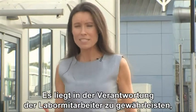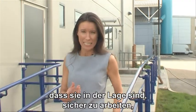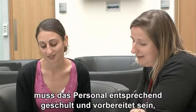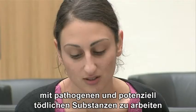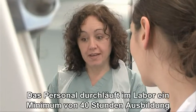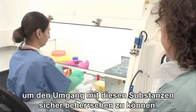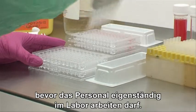It's the responsibility of those using the laboratories to ensure that they're fit and well and capable of working safely, not just for their own protection, but for that of other users. Before entering the facility, laboratory personnel must have specific training in handling pathogenic and potentially lethal agents and be fully aware of the dangers they pose. Staff will have undergone at least 40 hours of supervised training with these agents and in the facility. They are assessed for their competency before being allowed to work independently in the laboratory.